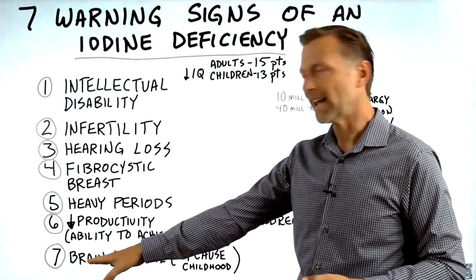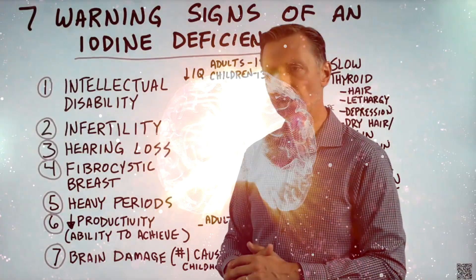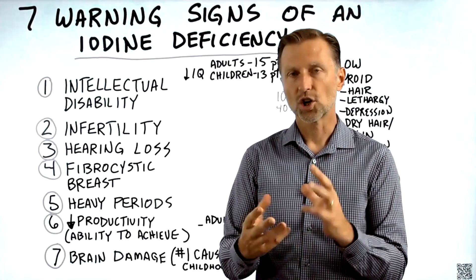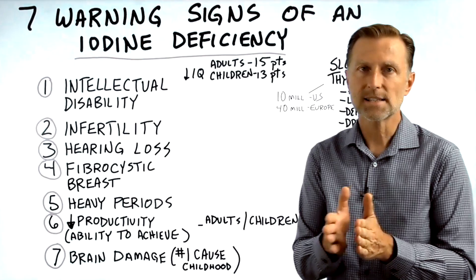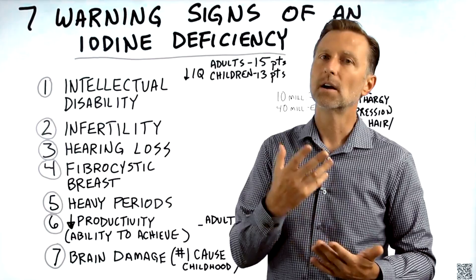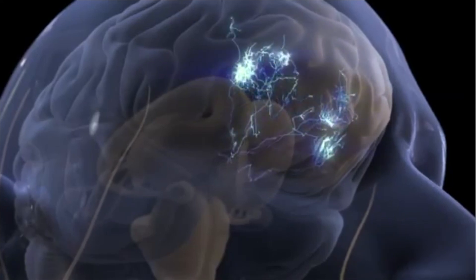Number seven: brain damage. An iodine deficiency causing brain damage — you might think you'd need physical trauma for that. But if you don't have enough iodine, all sorts of things occur because iodine is essential for certain enzymes that not just create brain tissue, but also repair brain tissue. If you're deficient, you actually develop brain damage. In fact, it is the number one cause of brain damage in children.